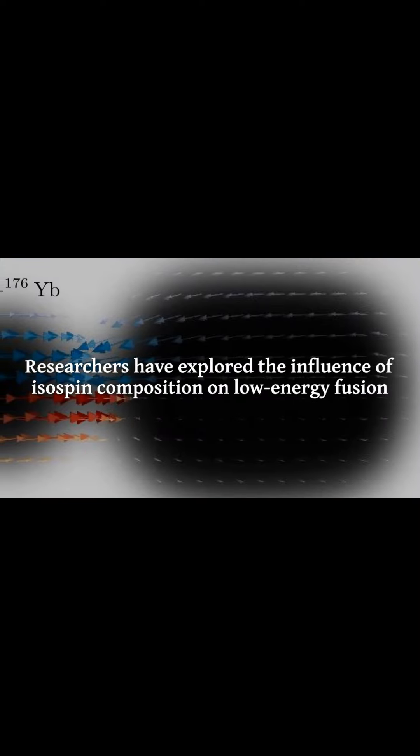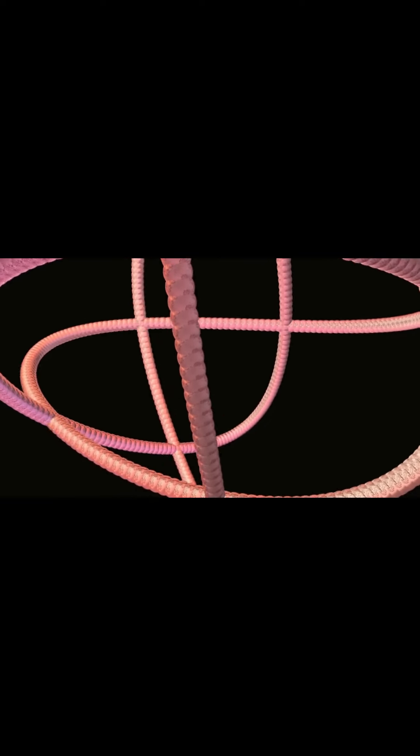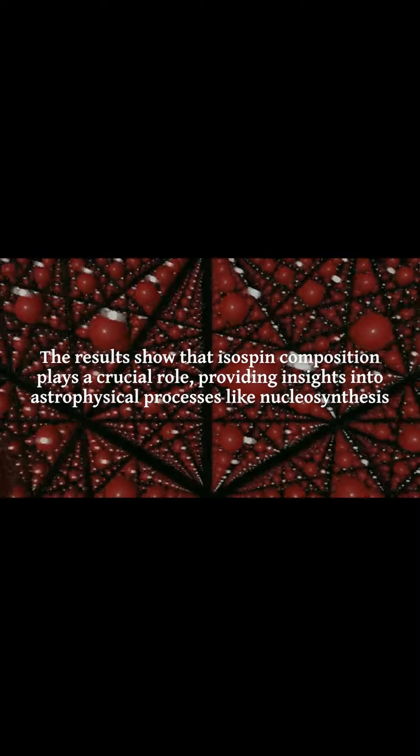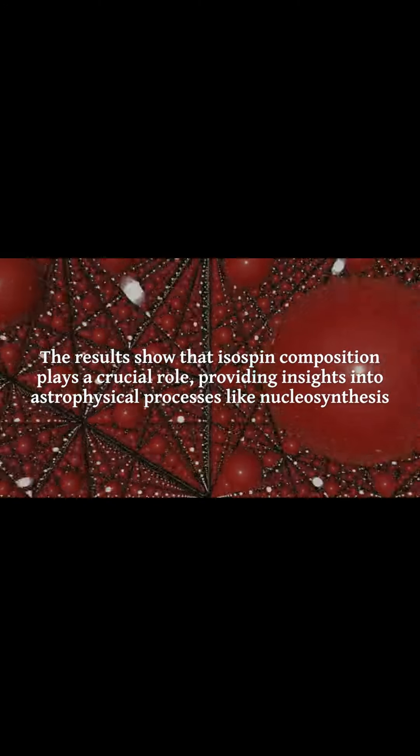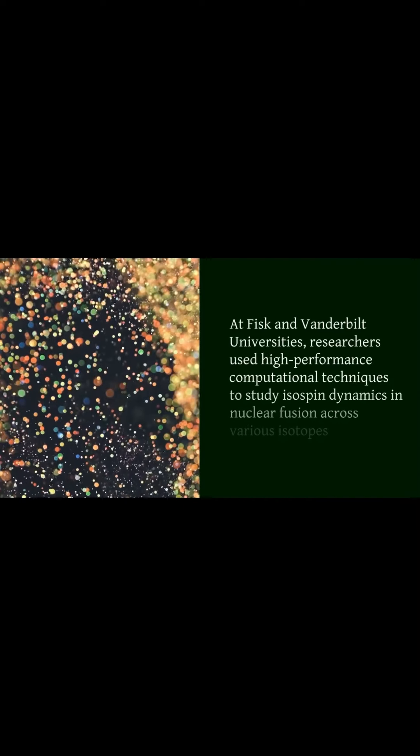Researchers have explored the influence of isospin composition on low-energy fusion. Isospin differentiates protons from neutrons. Using computational models, they investigated how varying isospin configurations affect fusion. The results show that isospin composition plays a crucial role, providing insights into astrophysical processes like nucleosynthesis, essential for understanding the universe.